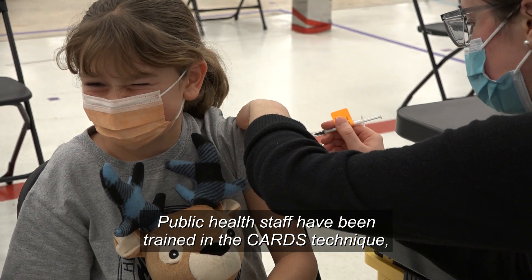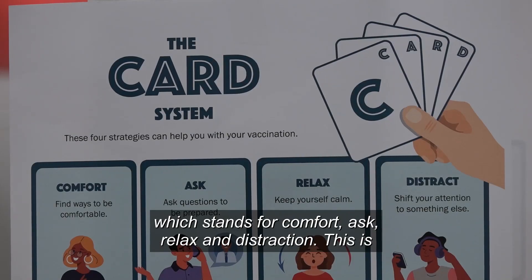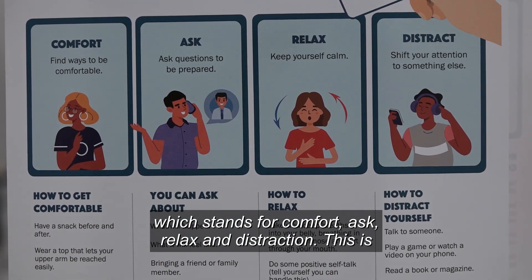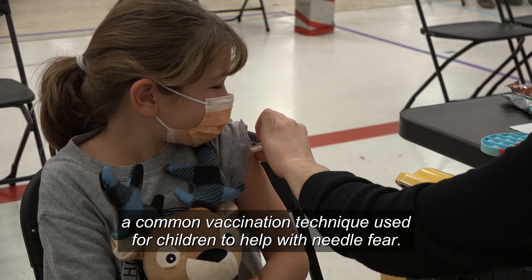Public health staff have been trained in the CARDS technique, which stands for comfort, ask, relax, and distraction. This is a common vaccination technique used for children to help with needle fear.